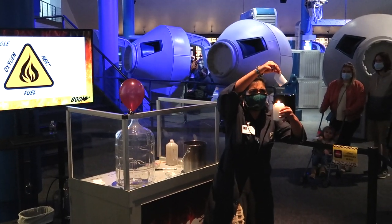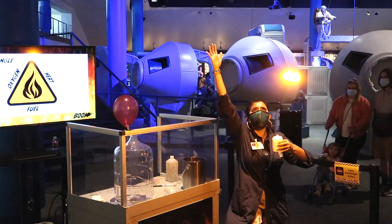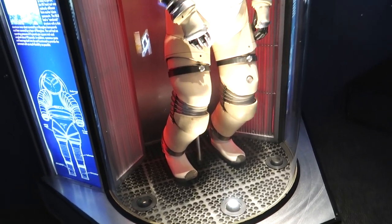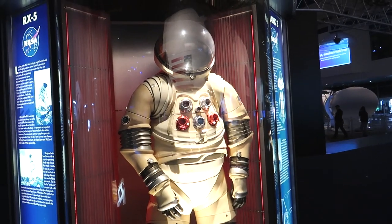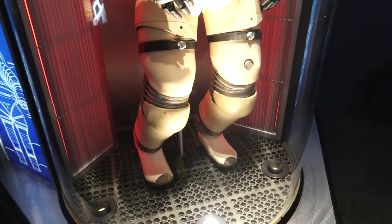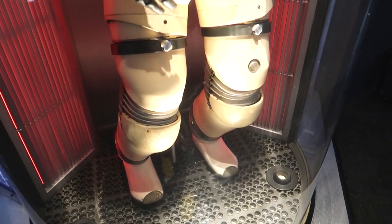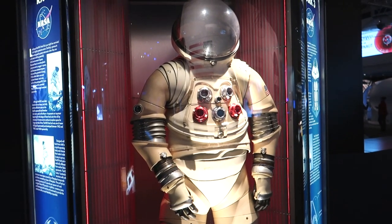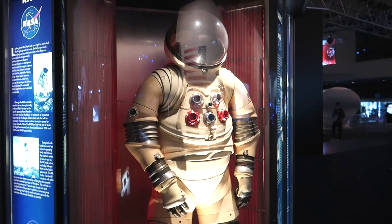Heat, fuel, oxygen — boom! This is the RX-5, an experimental space suit. It was built to be almost like a suit of armor, almost like a stormtrooper suit. But apparently it was too heavy and too clunky to use. I do love the design though.